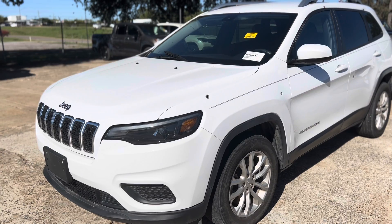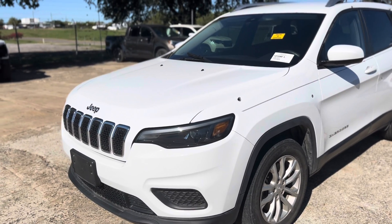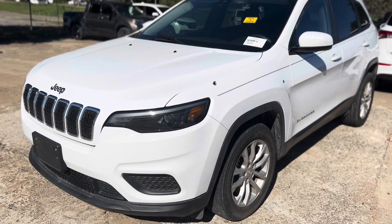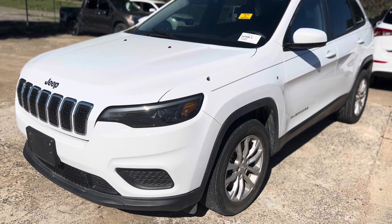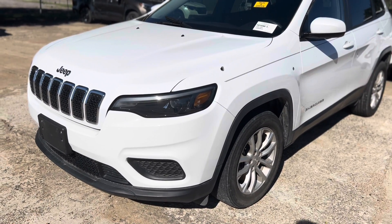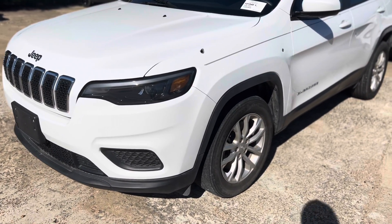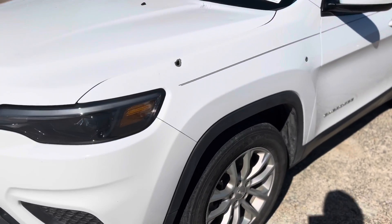Hey everybody, this is Jimmy from Jimmy's Rebuilders. I'm up here at Prestige Auto Brokers in Grand Prairie, just looking around to see if I can find something to rebuild. I ran across this 2020 Jeep Cherokee with a clean title. It didn't look too bad at first, but I gotta look at it. It's a 2020, man.